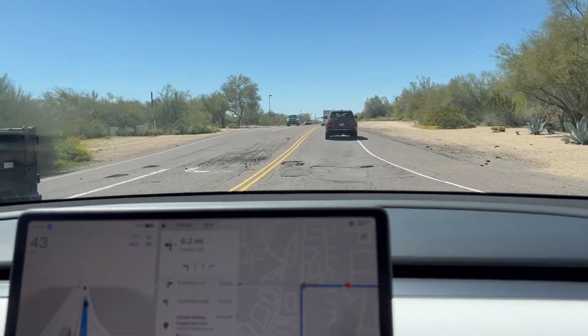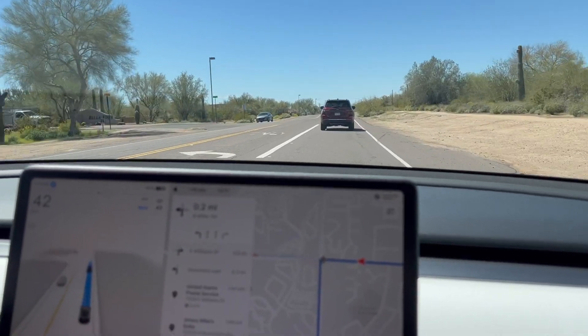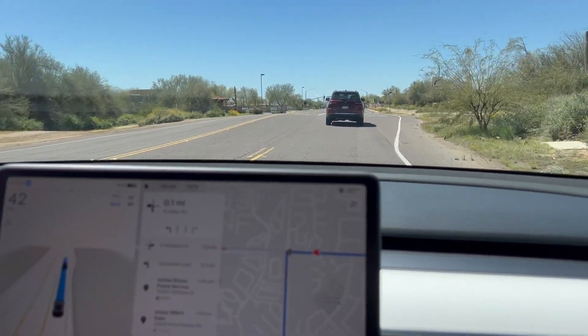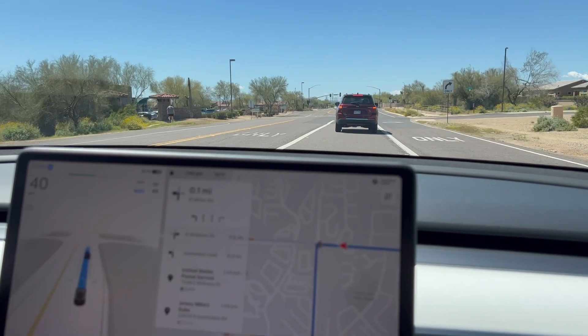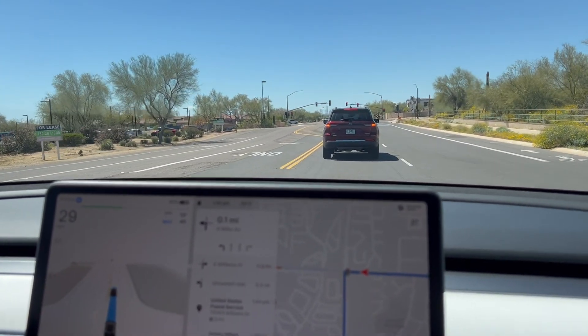Here comes a big bubble — don't go through it! It missed it. It caught the edge of it but didn't hit the big hole. It followed that Jeep — because that Jeep went around it, I think that's how it decided to do that.